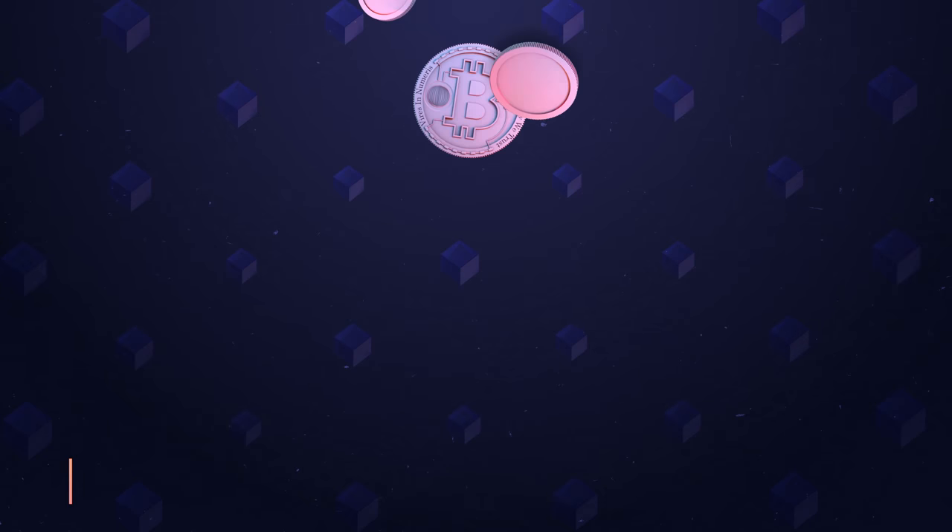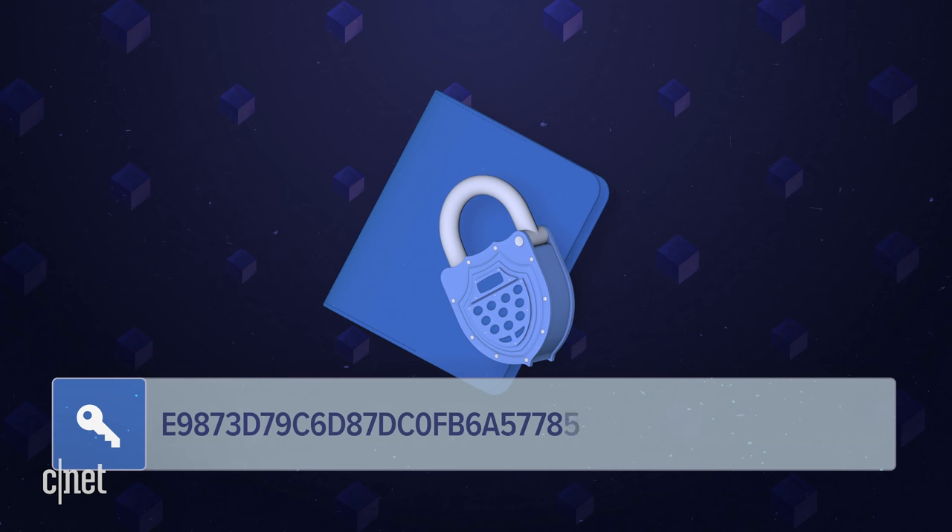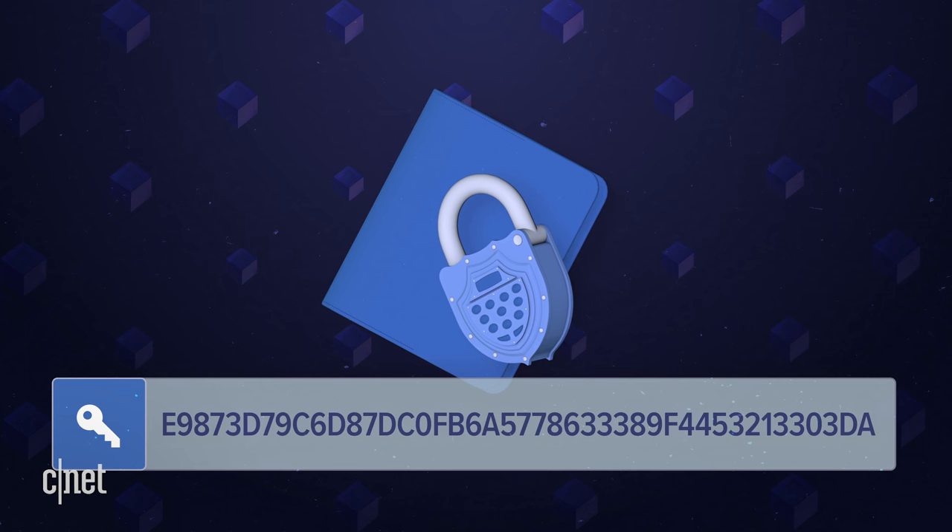When you buy cryptocurrency like Bitcoin, it gets stored in what's called a wallet and has a private key associated with it. The private key is sort of like a password — a long string of numbers and letters assigned to your wallet. If you want your coins to stay safe, you need to keep the private key safe.